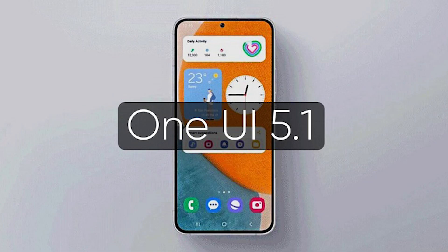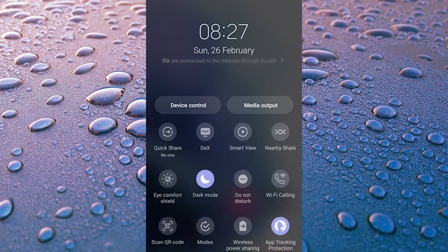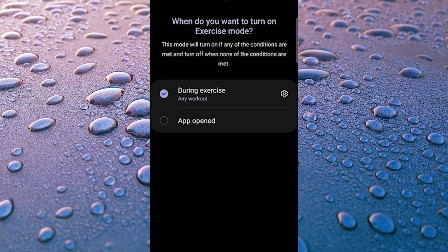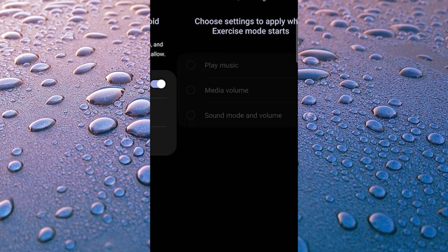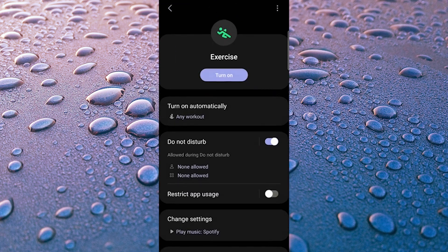One UI 5 includes a new feature called Modes. This is almost the same as Bixby's routines, except Modes can be activated automatically when set criteria are met, or manually. For example, you can configure your phone to Workout mode, which silences notifications and opens Spotify when your phone detects that you're working out.